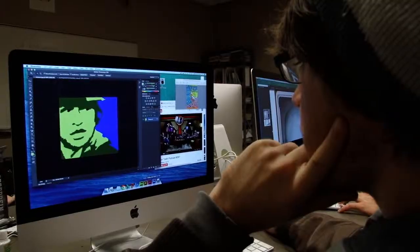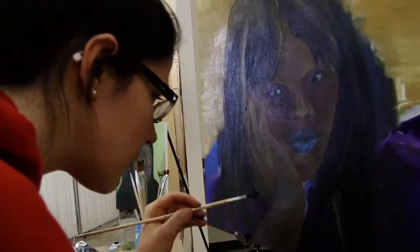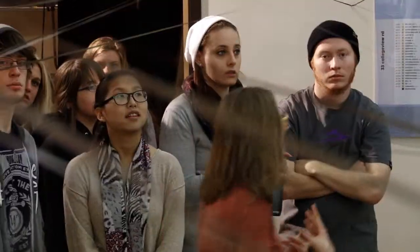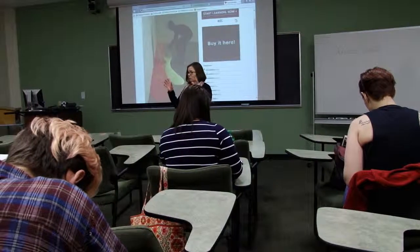The art department offers concentrations in areas of ceramics, communication design, drawing, integrated digital media, painting, photography, art education, and printmaking. Students can minor in arts administration, studio art, and art history.